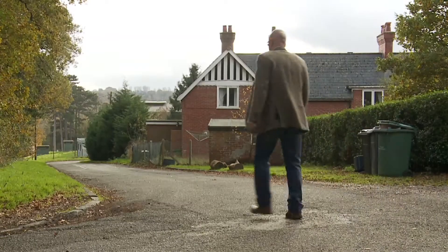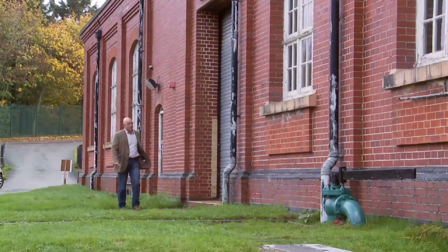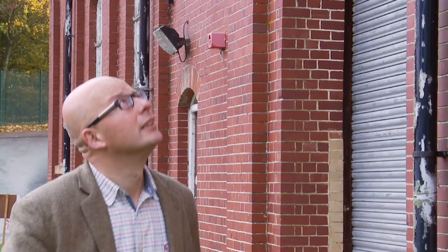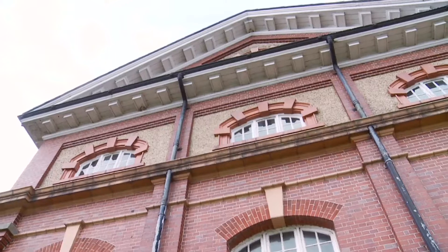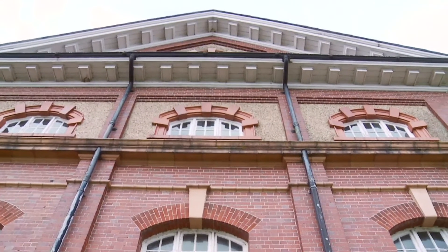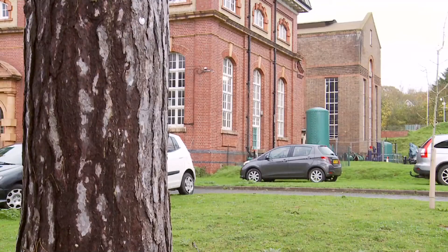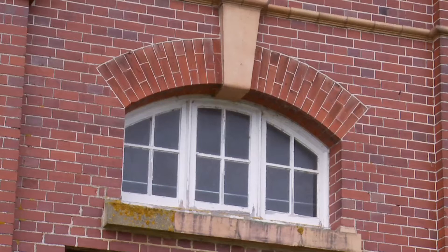Before I go in, just look at the purpose-built building that houses the engines. You don't find this level of design and beauty today in what is simply an out-of-the-way utility building. But the Victorians were a proud lot — something missing, I think, from the bland utilitarian boxes that litter the country nowadays.